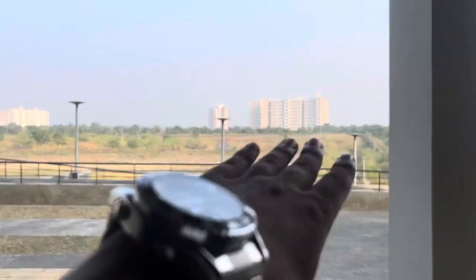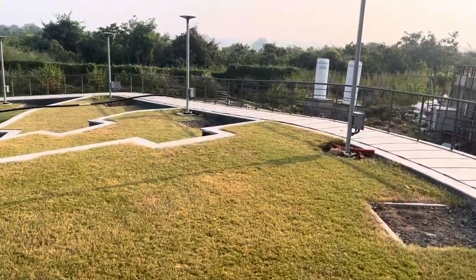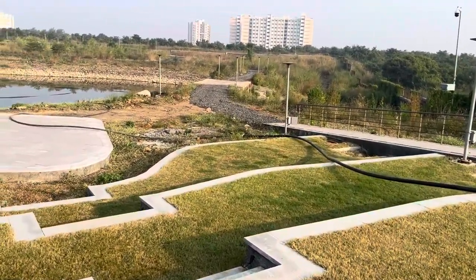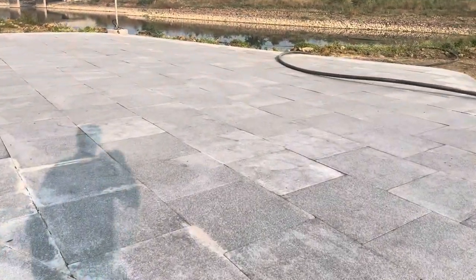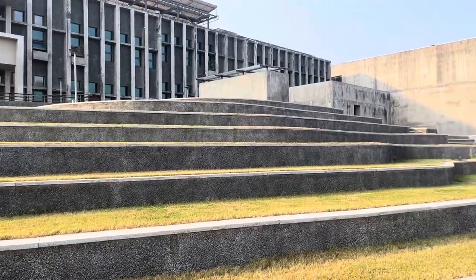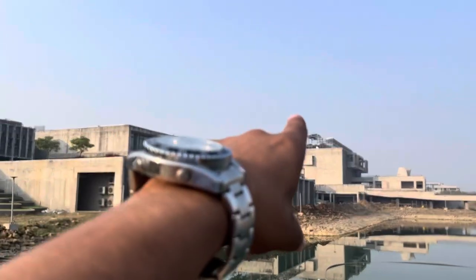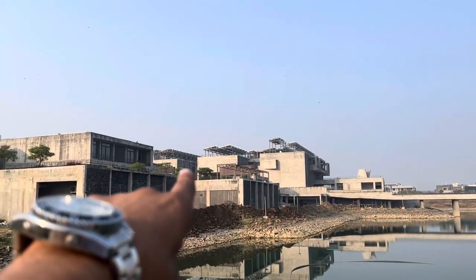And that's the Triple IIT sign. This is the amphitheater — that's the A Block, that's the Admin Block, and that's the Faculty Block.